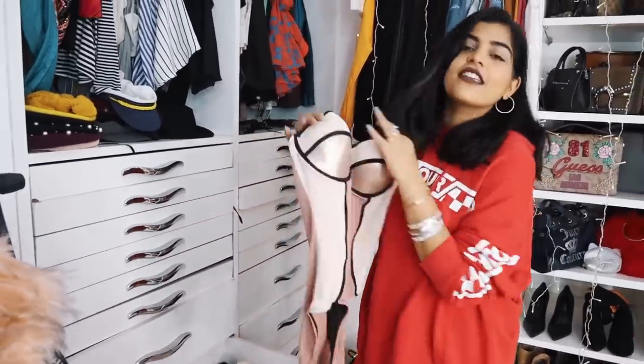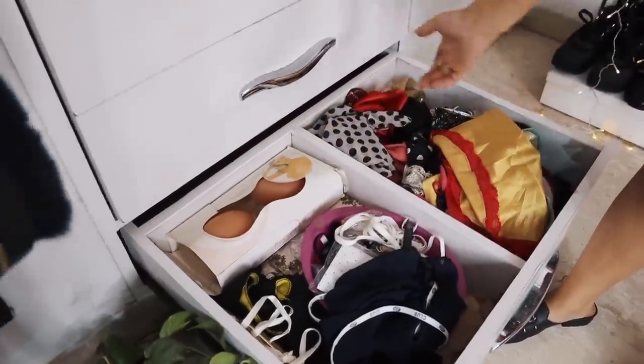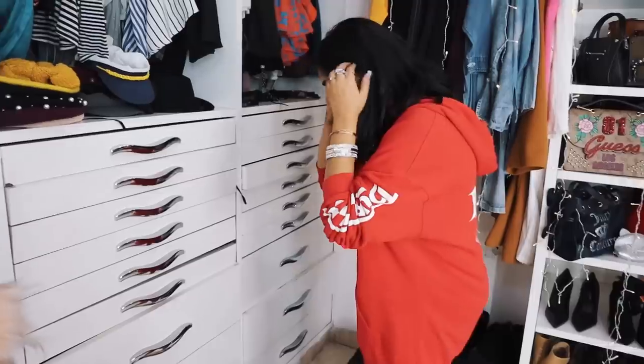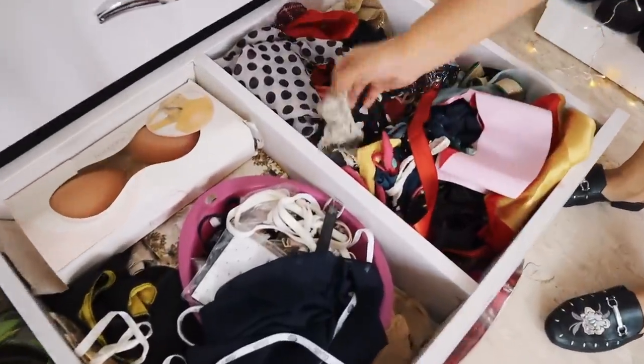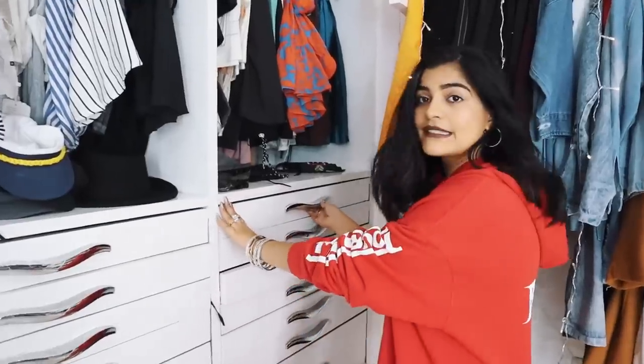I'll talk about only this swimsuit — I really like this, I wore this in Pushkar and I love it to this day. Then I have some silicone bra straps for when you have a really low back or low neck. I also have some random headbands and scarves all together.